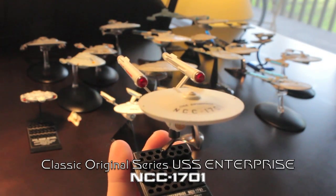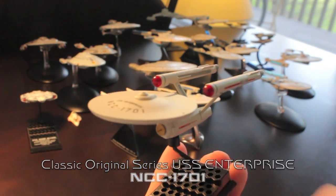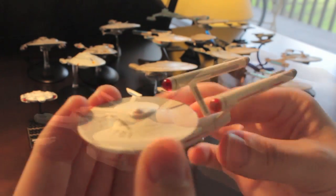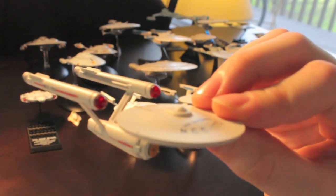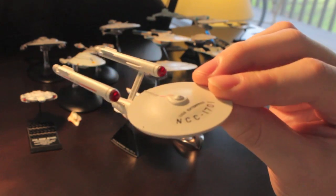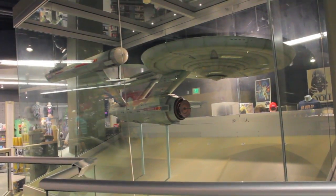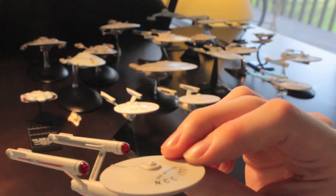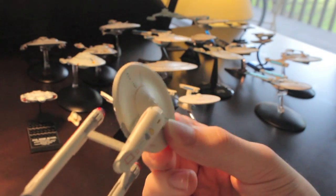To start off with, here's the classic USS Enterprise from the 1960s series — Constitution class. This is made by F-Toys. I saw the original model of this in the Smithsonian in Washington DC recently, the original Star Trek model. So I can say that this is a pretty accurate-looking little miniature model.